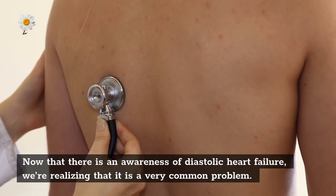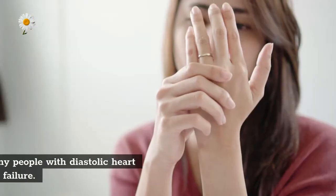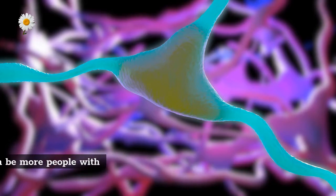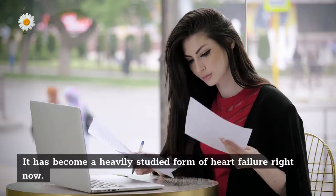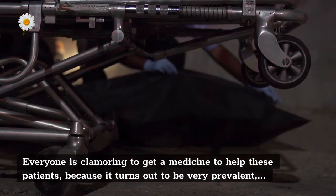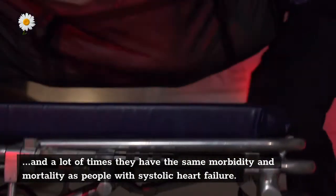Now that there is awareness of diastolic heart failure, we're realizing it is a very common problem — there may be as many or even more people with diastolic heart failure as with systolic heart failure. It has become a heavily studied form of heart failure, as it turns out to be very prevalent, and many times these patients have the same morbidity and mortality as people with systolic heart failure.